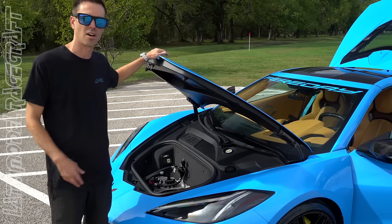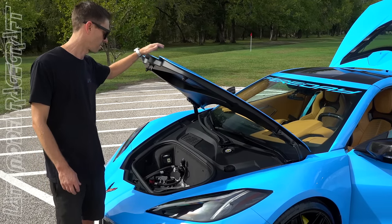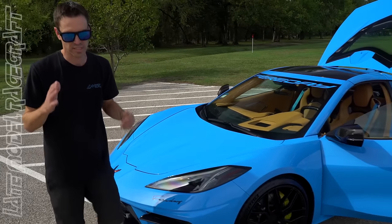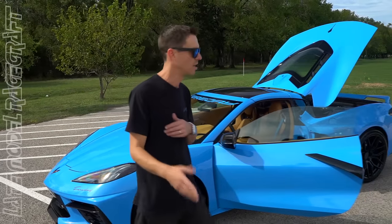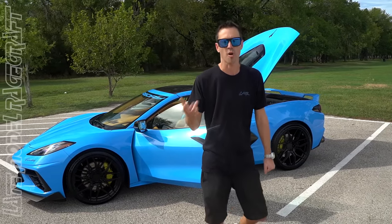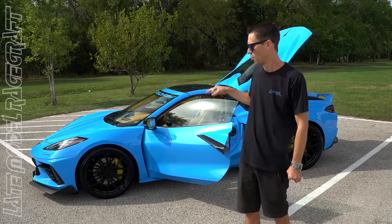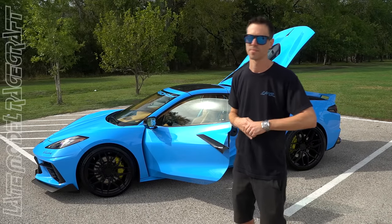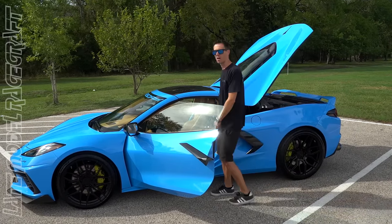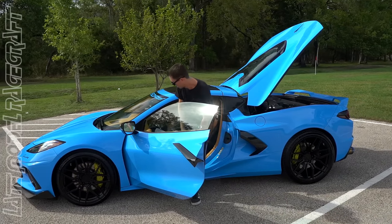When we have tuning software available for the transmission we can start making 1800 to 2000 horsepower with these. Al wanted his car back so we're giving it to him with the TCM not yet tunable, but maybe in the next couple weeks or months when it's available he'll send it back and we'll fine-tune that and get this thing running well into the eight-second quarter mile at over 170 to 180 miles per hour.